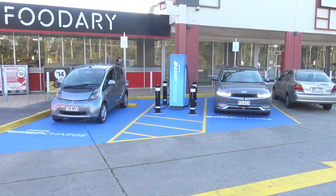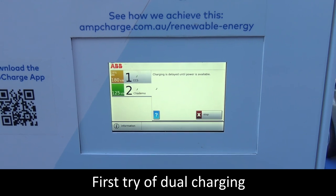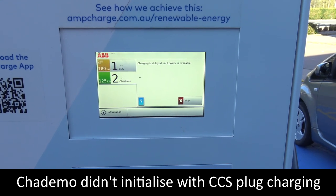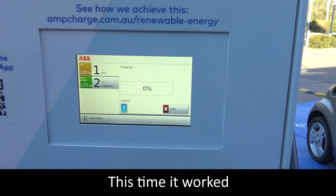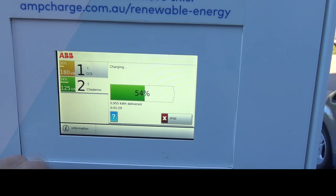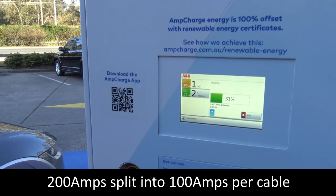We've done a bit of a swap, and we're just going to muck around until the LEAF arrives. Now we've got both cars charging. The charge speed on one is 100 amps and the other is 160 amps — so it's splitting the 200 amps between both cars.